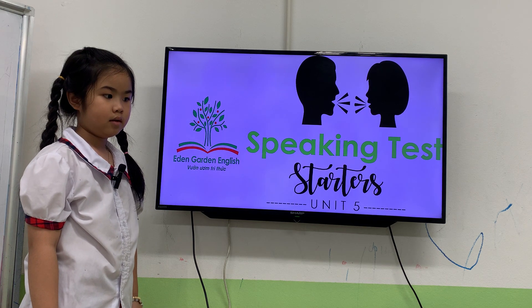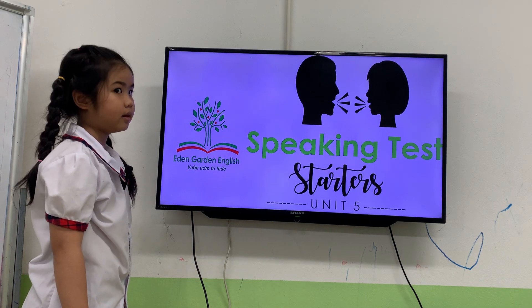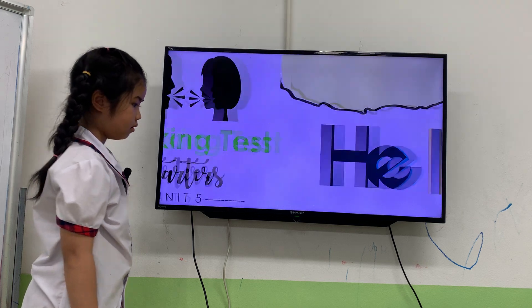Today you will have a speaking test of Unit 5. So are you ready? Yes, ready. Good job. Next one.